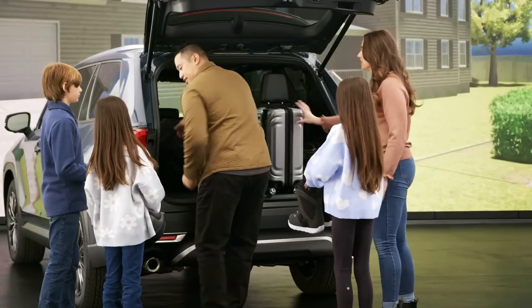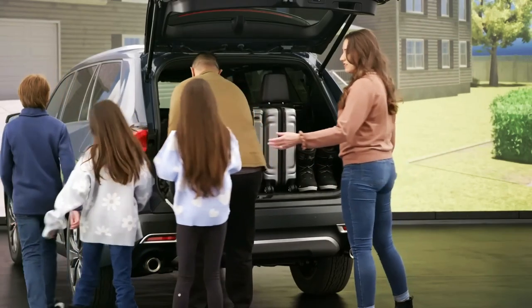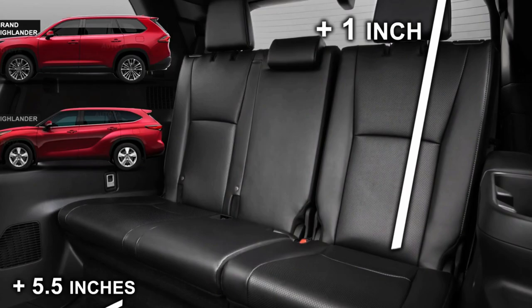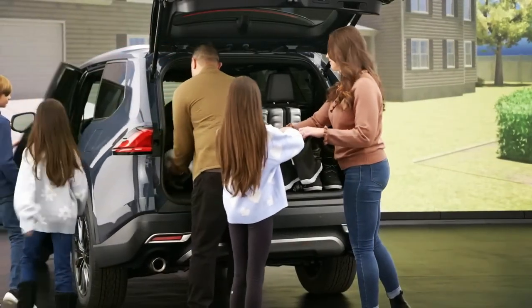The amenities are there — each third-row occupant gets their own USB-C port and twin cup holder that doubles as tablet stowage, and a well-positioned grab handle makes ingress easy. Unfortunately, as soon as you're in the third row, you might well want out again.